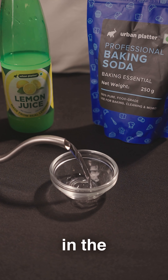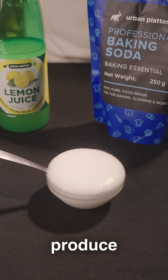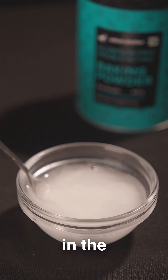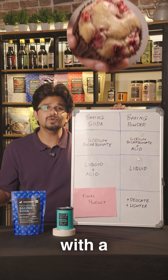Baking soda reacts in the presence of liquid and acid like lemon juice or vinegar to produce carbon dioxide. But since baking powder already has some acid, it reacts instantly in the presence of liquid.